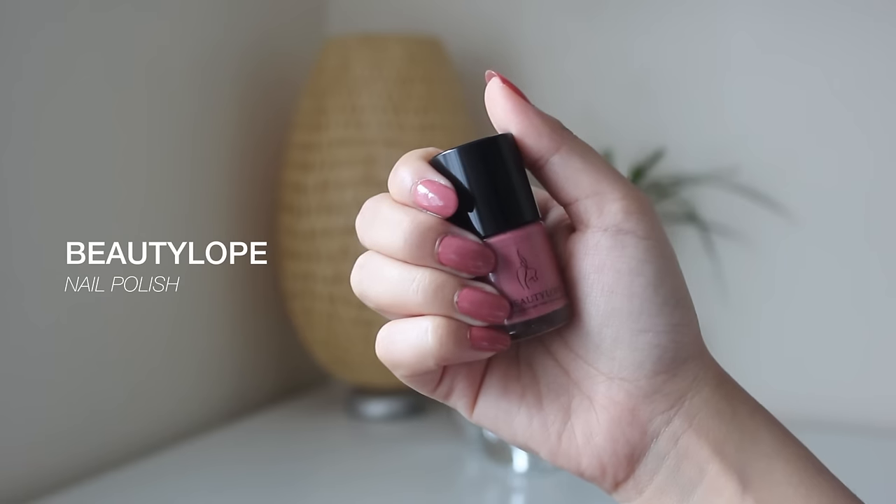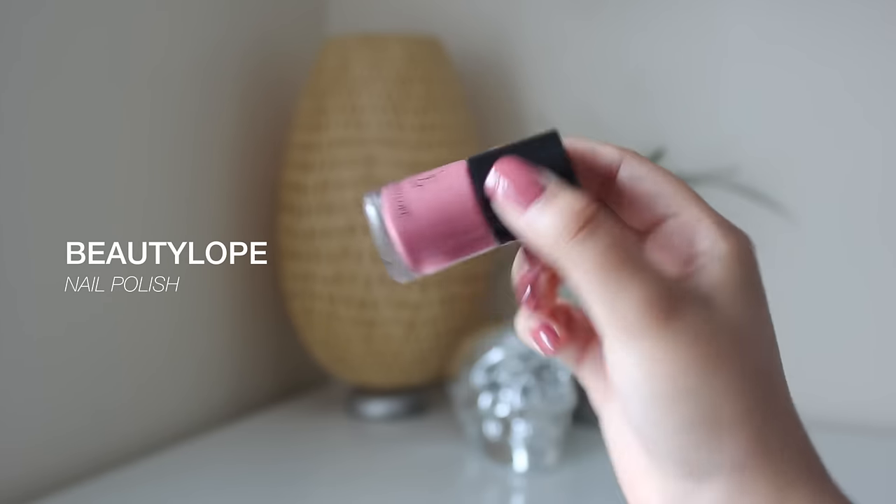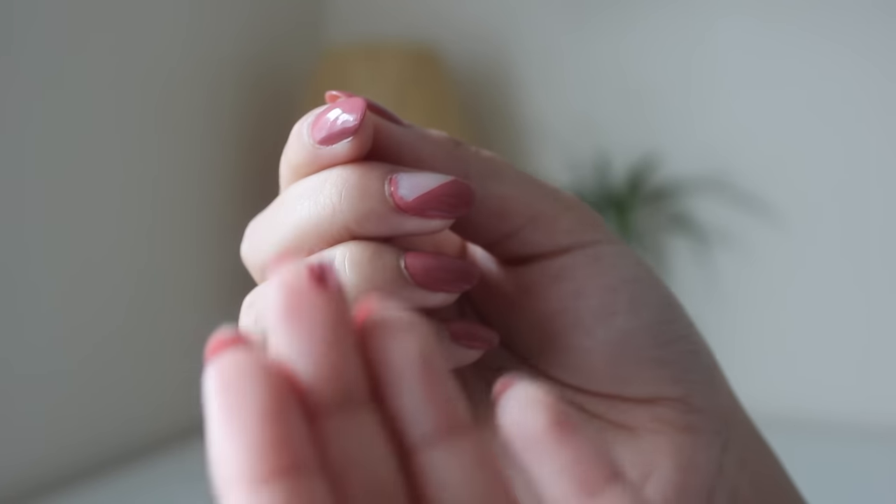I know you guys are probably having flashbacks to when you were nine using that bobby nail polish that was peelable and sticky and gooey, but do not worry these are not like that. You put them on, they dry really quickly, you just need two coats, put on your top coat and boom you are done. The moment you're done with them you can just flick the corner and peel off.